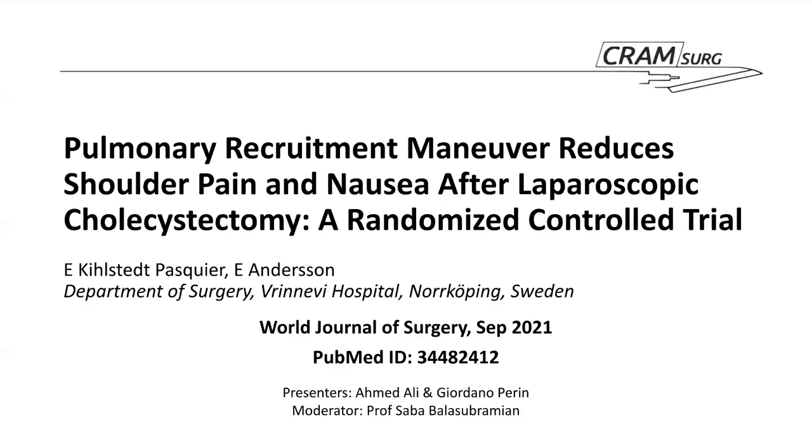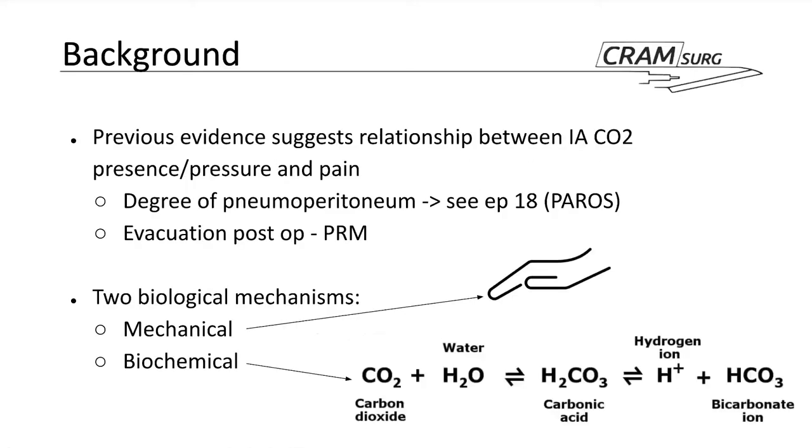Good evening everyone. My name is Ahmed Ali and I'm one of the core surgical trainees in general surgery at Pinderfields Hospital. I'll be presenting today with Mr. Gidano Perrin, one of my registrars. The moderator will be Prof Sababella. The paper we've selected is titled 'Pulmonary Recruitment Maneuver Reduces Shoulder Pain and Nausea After Laparoscopic Cholecystectomy: Randomised Control Trial.' It was carried out in Sweden and published in September of this year in the World Journal of Surgery.